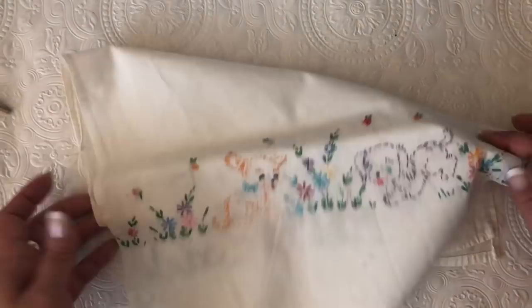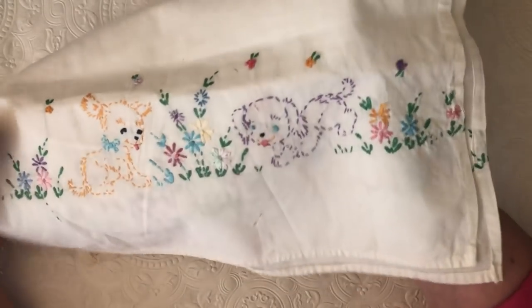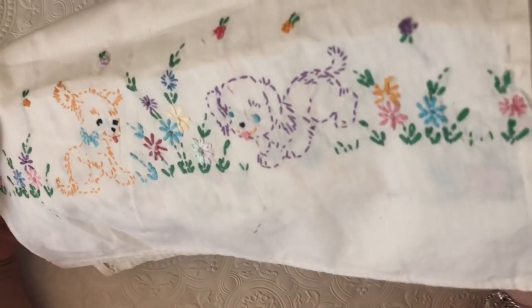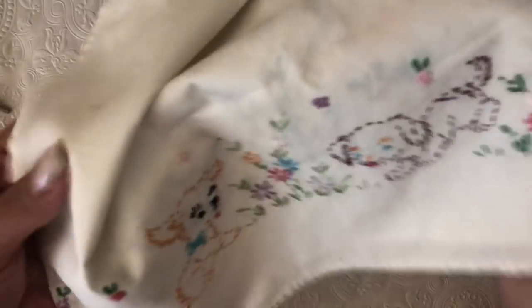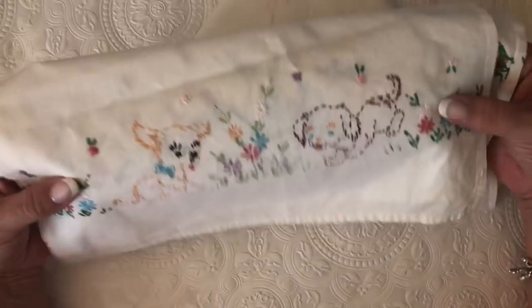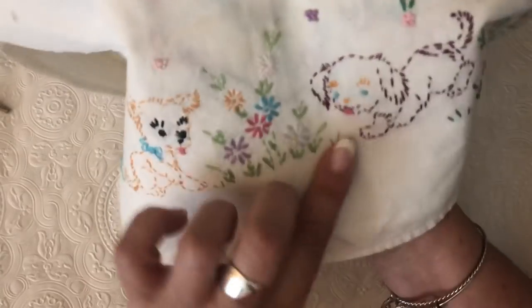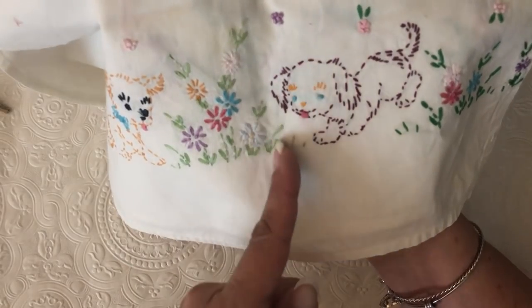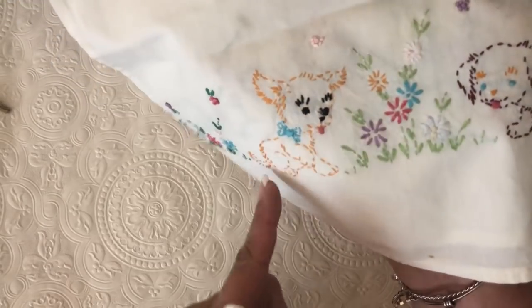At another place I found this and I just couldn't pass it up — I paid a little more for it. Can y'all see the little puppies? Oh my gosh — and it's like that on both sides! These will probably be pockets or flap pages because I can cut around them and use a piece as a pocket. I just fell in love with that.